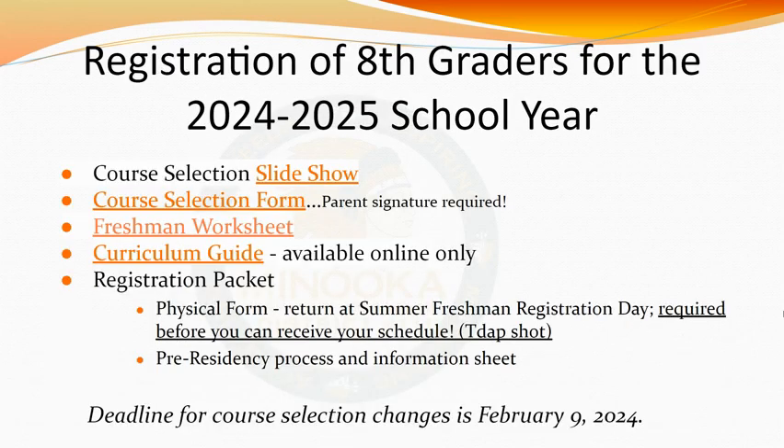Now that we've broken down what a Minooka day looks like and talked about pre-registration, let's dive into how course selection will work. You will be receiving a registration packet from your current school that includes a course selection sheet, freshman worksheet, information needed to complete residency, a physical form, directions on completing your course selection sheet, and brief descriptions of freshman electives. Additional resources available to you are our course selection slideshow, the freshman worksheet, and the curriculum guide. The course selection slideshow gives detailed information on each class, the dates counselors will release course selection information, and how to pick up your student's course selection sheet. It also has all the links in this presentation as well as showcasing classes and electives.